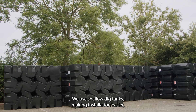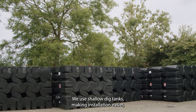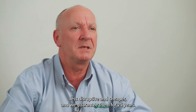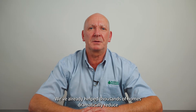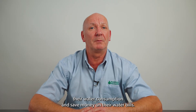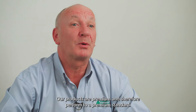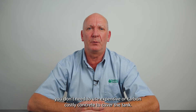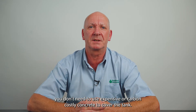We use shallow dig tanks, making installation easier, less disruptive, and cheaper, and we guarantee them for 25 years. We've already helped thousands of homes dramatically reduce their water consumption and save money on their water bills. Our products are premium and therefore perform to a premium standard. With us, you don't need to use expensive or carbon costly concrete to cover the tank.